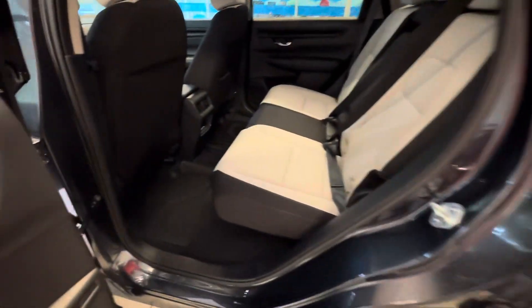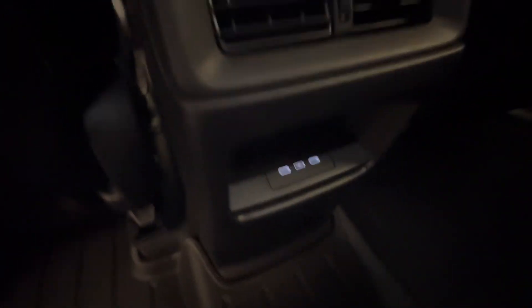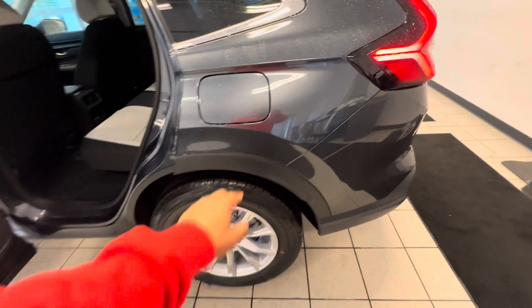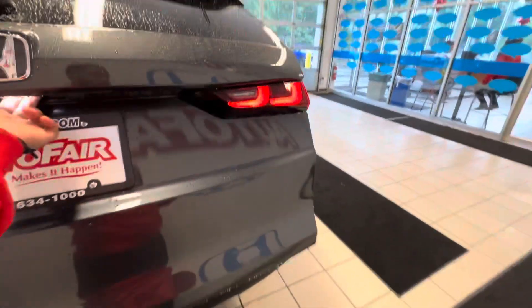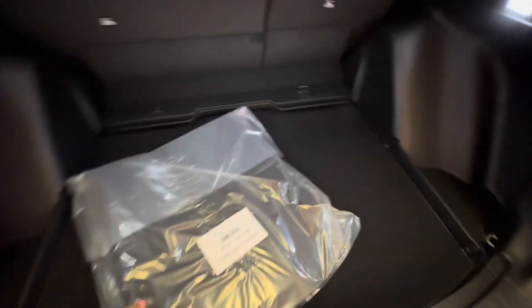Going to the back seat — tons of storage, very spacious. Got two charging ports right there, doors open wide for easy access in and out of the vehicle. Capless gas cap right there — pop this open. Very spacious back here.